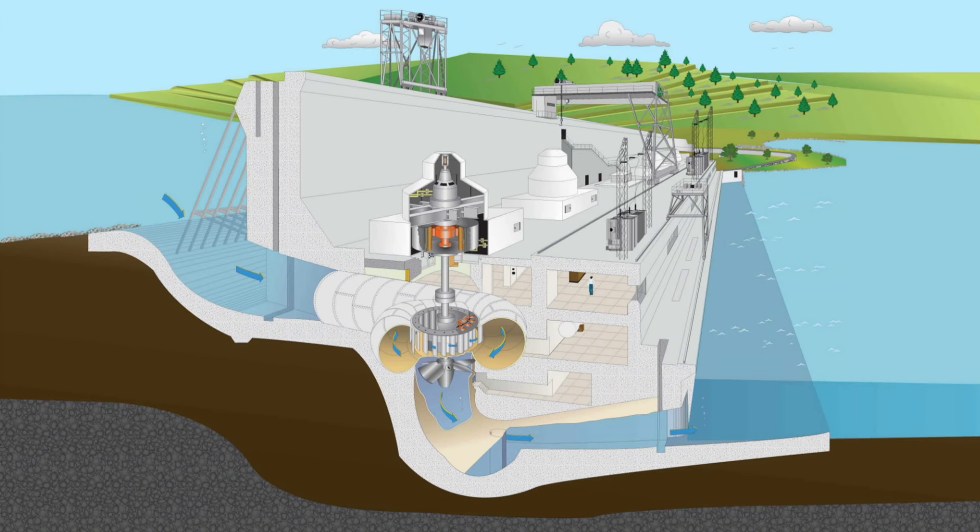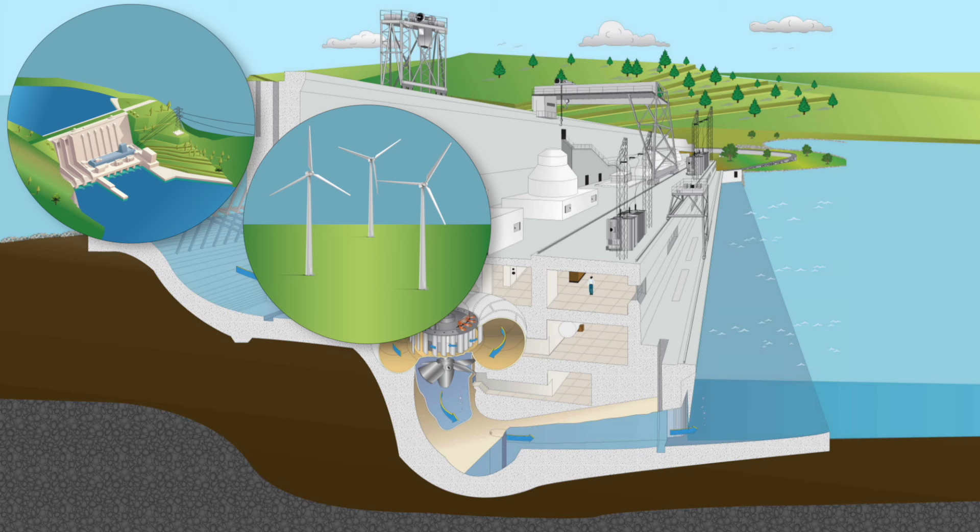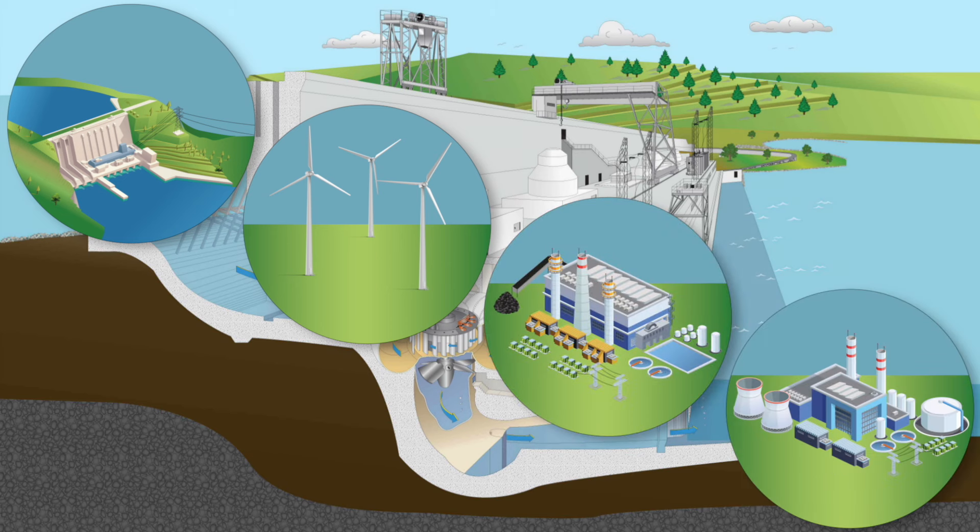Energy companies like Idaho Power use machines called generators to convert energy from falling water, wind, steam, or gas into an electrical current we can use.